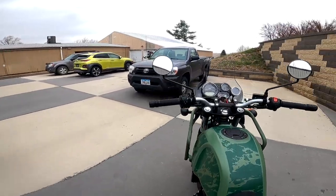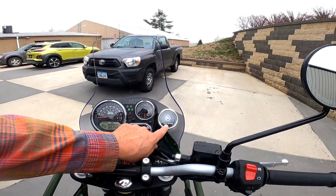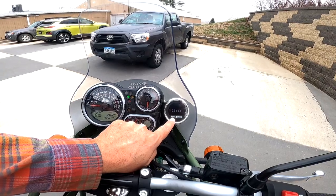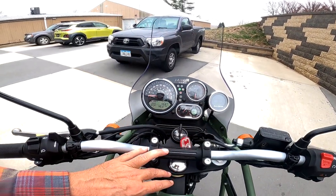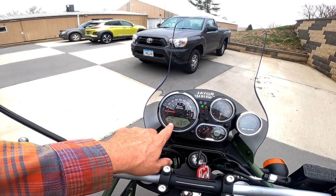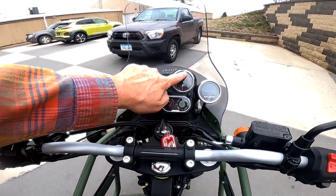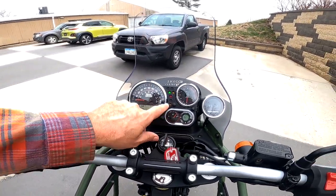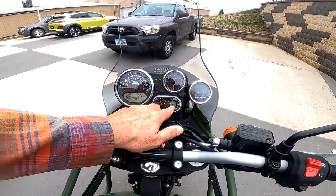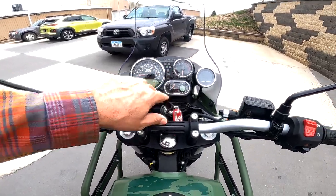This has the nav system — the sat nav. It hooks to your phone; it's a Google-based item built by Google and gives you turn-by-turn directions. While we're at the dash: gear indicator, Trip A, Trip B, odometer, clock, temperature gauge, tachometer, analog speedometer. It's also got a battery light — which I think every motorcycle should have — a compass, a fuel gauge (a real fuel gauge), and left and right turn signal indicators, which is very nice.